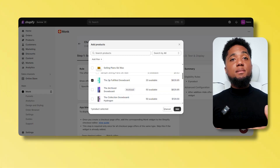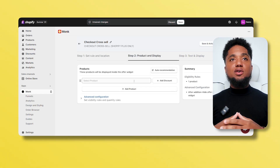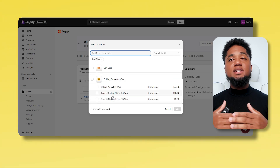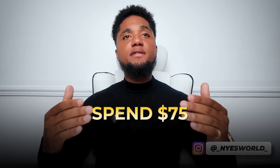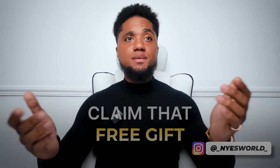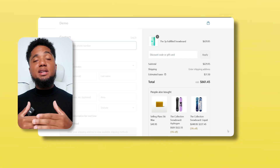You can preview the upsell and make sure it looks perfect before pushing it live. Monk also lets you offer free gifts at checkout — a proven way to incentivize higher spending and create a memorable brand experience. For example, create a rule like 'spend $75 and get a free tote bag.' The gift gets automatically added to their cart when the conditions are met.